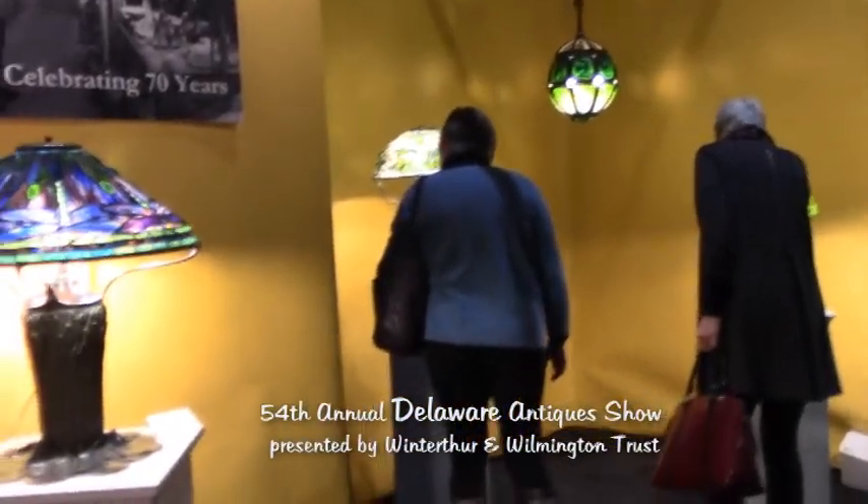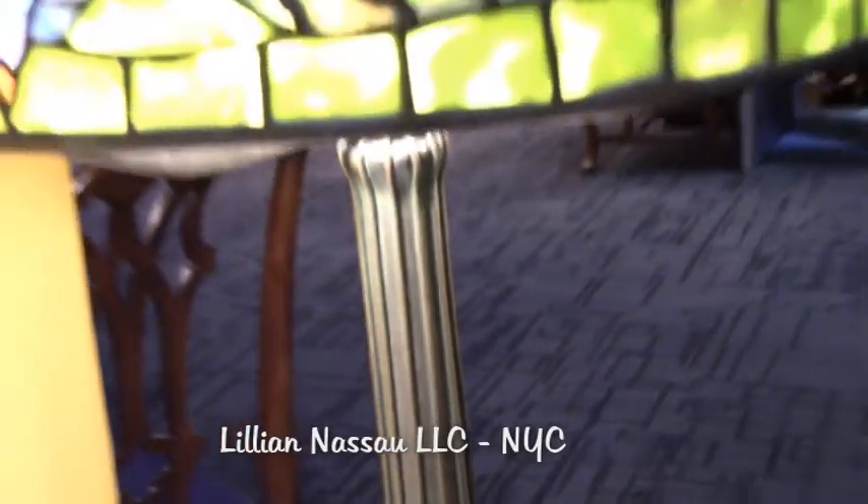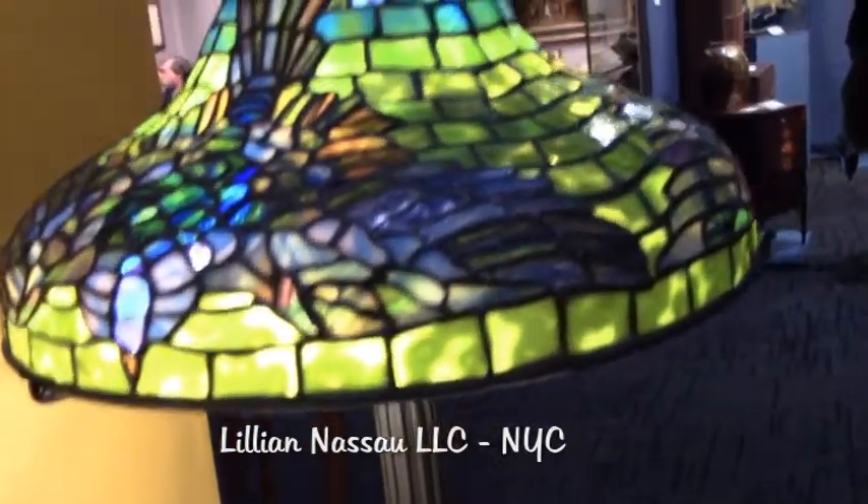We have brought a wonderful selection of Tiffany Studios lamps, glass, metalwork and other fancy goods made by Tiffany Studios in the early part of the 20th century.